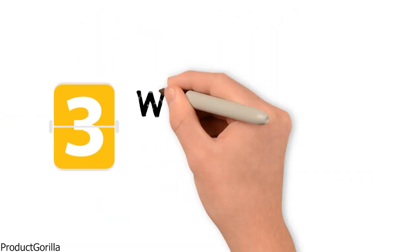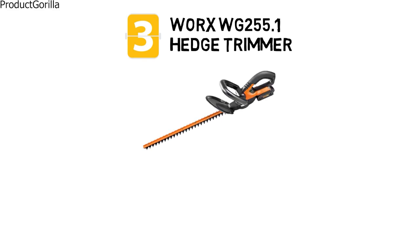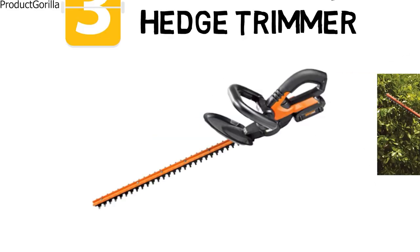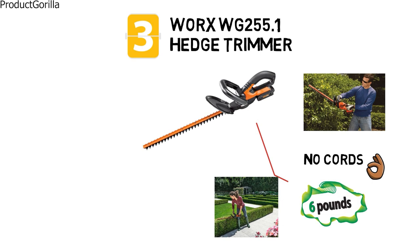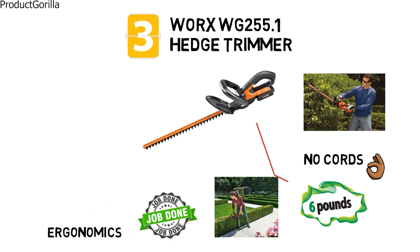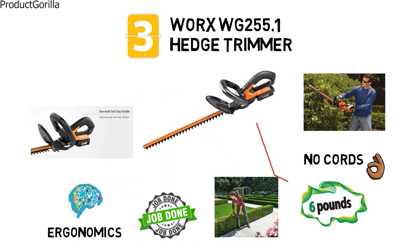At number 3 we'll look at the WORX WG255.1 Hedge Trimmer. This hedge trimmer has portability at the forefront with an ultra-compact design and no cords to deal with. Weighing in at just around 6 pounds, this trimmer is going to be able to go anywhere to get the job done. WORX has kept ergonomics in mind, not only with the weight, but with the overmolded soft handle. The handle is designed to take the stress off your hands and arms so they are less tired and you can work longer.